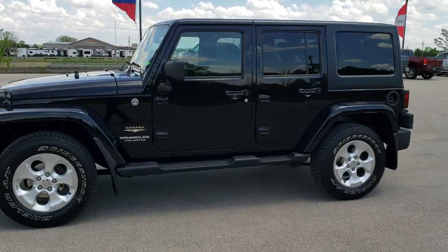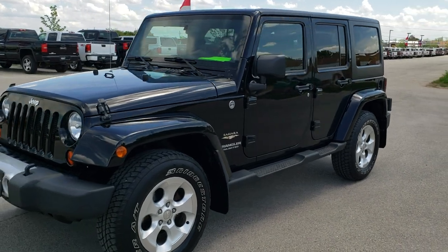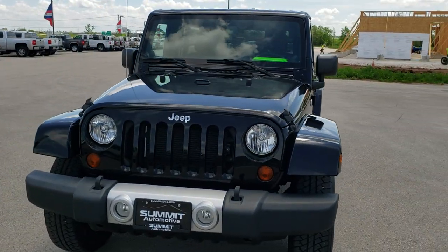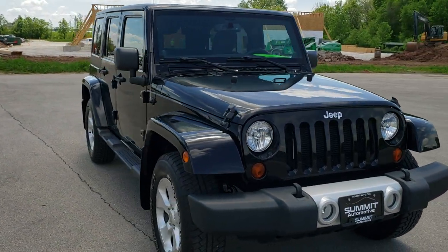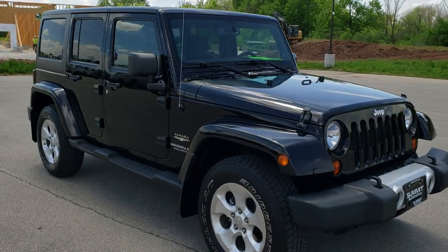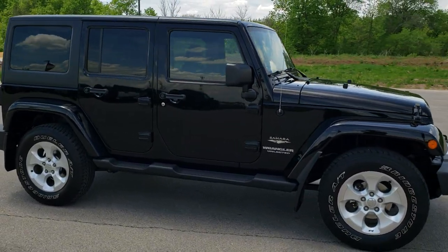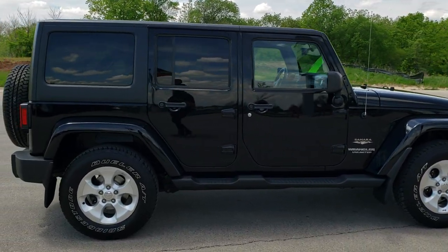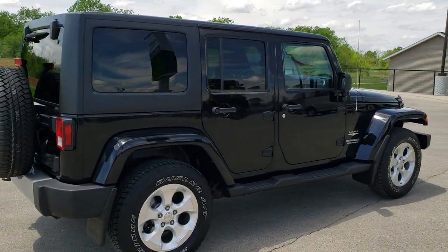This is stock number 10621AA. We are here at Summit Automotive in Fond du Lac, Wisconsin, your new and used Jeep and Jeep Wrangler Headquarters. Today we are checking out this super clean 2013 Jeep Wrangler Unlimited Sahara in black clear coat. This vehicle has the award winning 3.6 liter Pentastar V6 motor. It has been fully safety inspected and is in 100% ready to go condition.